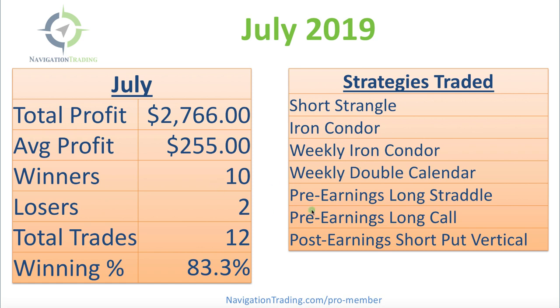Then we had a couple of earnings-related trades, including a pre-earnings long straddle, pre-earnings long call, and a post-earnings short put vertical — all of which are taught step-by-step in our earnings course.